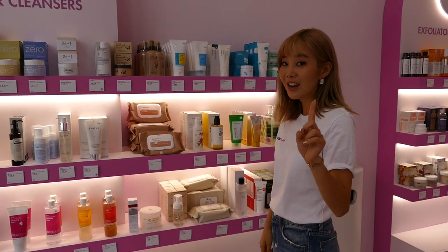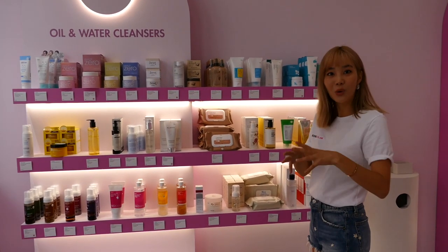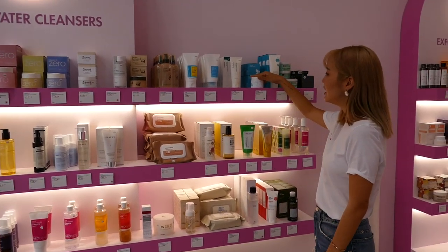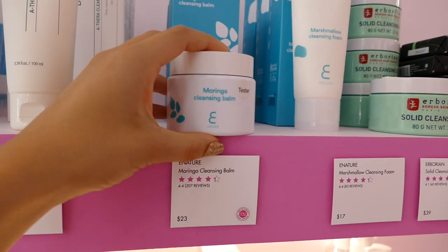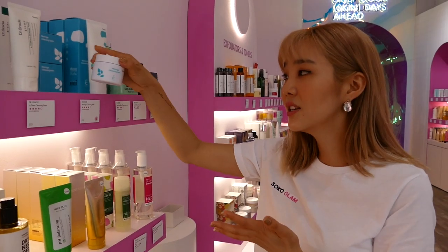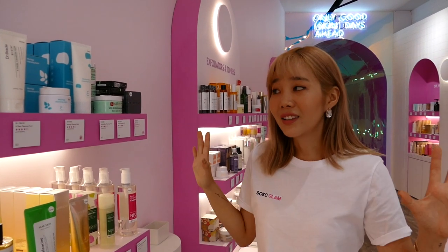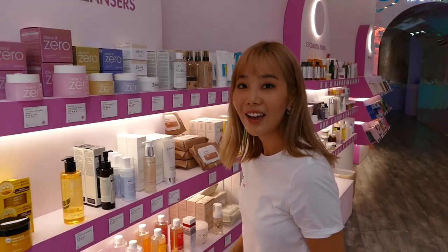I think they might have a corner for it later on during the summer, but I'll recommend the Moringa Cleansing Balm from E-Nature. I absolutely love this cleansing balm — it's very gentle, I love the way it smells, and it removes my makeup, and I'm always down for that.